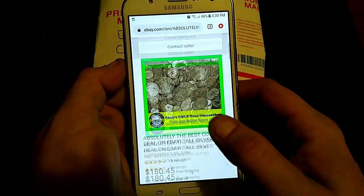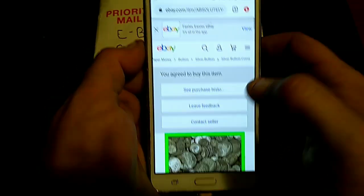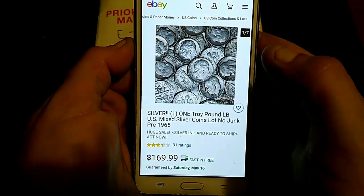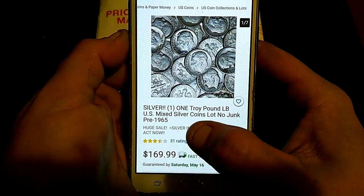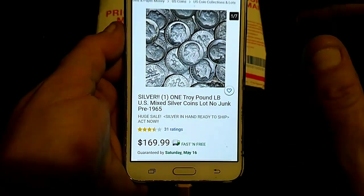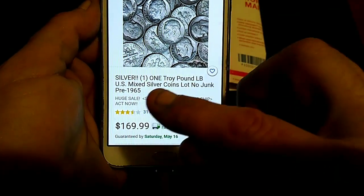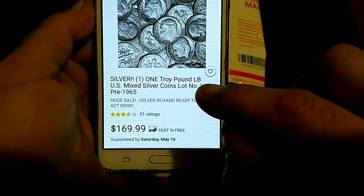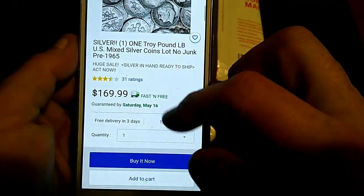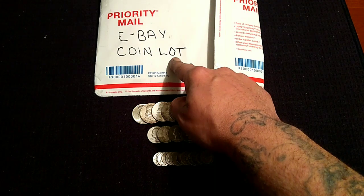This one is Sun Coins. It's $190.45. Now I've got another tab. You're getting one troy pound of U.S. mixed silver coins, no junk, pre-65. This is $170 — they also have one for $159. You're thinking you're getting a great deal. Let's be very wary. Look here in the title: 'Silver, one troy pound U.S. mixed silver coins, no junk, pre-65.' I paid $360 for a troy pound. Already there's something that sounds off.